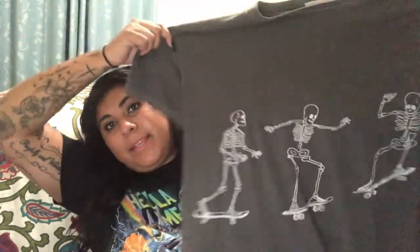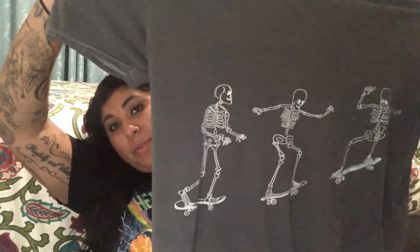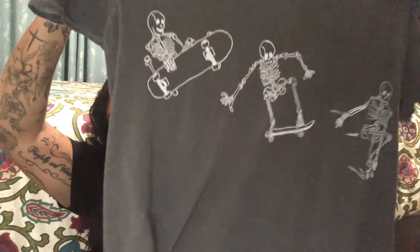This one wasn't really intended to be an oversized t-shirt — it was more of a one-size thing. It has skeletons on a skateboard, which I thought was really cool and cute. It has a nice backing to it as well — just a fun shirt.